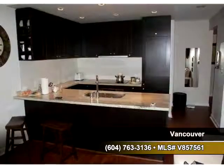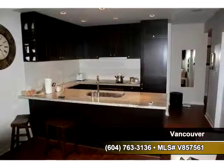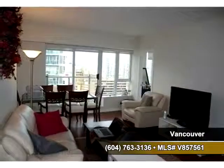This kitchen boasts high-end cabinetry with granite countertops and plenty of counter space. You have great views with floor-to-ceiling windows in this open floor plan.